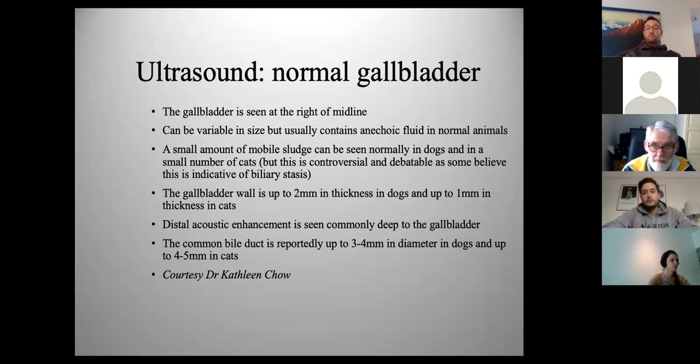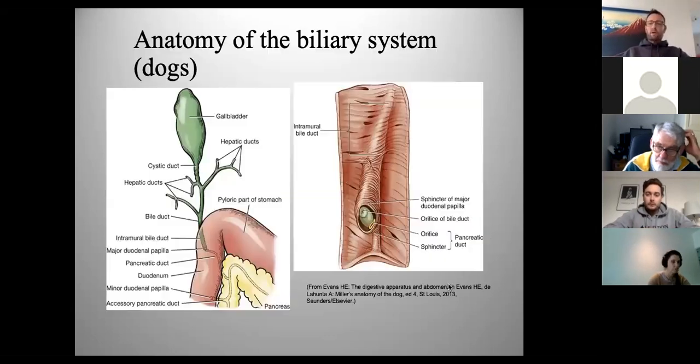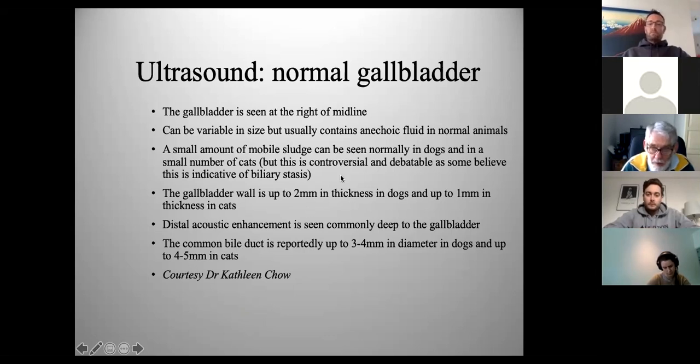The cholangitis complex is the most common cause of hepatobiliary disease in cats, and while far less common in dogs it certainly does happen. Knowing how to locate the normal and abnormal gallbladder is crucially important. The gallbladder is usually to the right, usually anechoic — black fluid in there. There's often a lot of sludge in dogs, particularly older dogs, and that's often completely incidental. It's the gallbladder wall thickness and irregularity that is of interest in a sick dog.